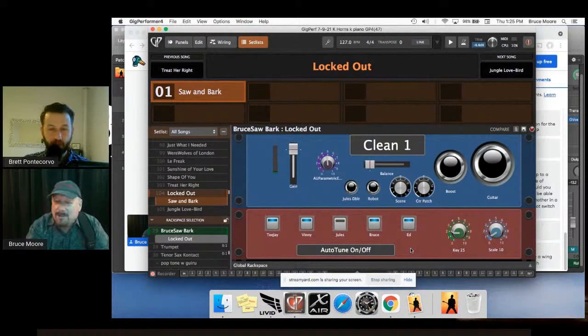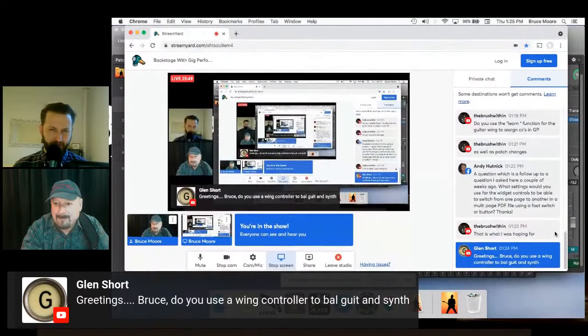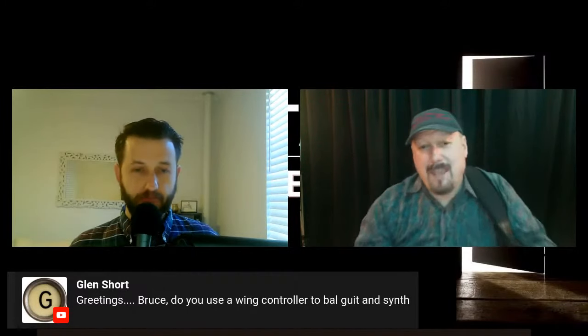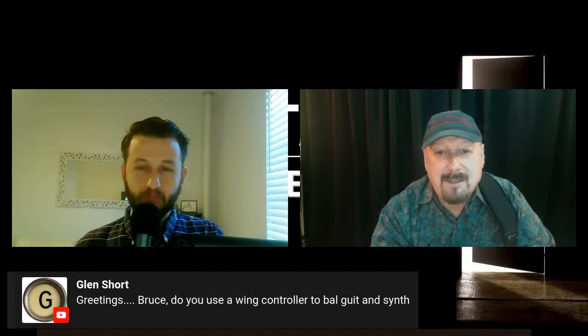A question comes in: do you use the wing controller to switch between guitar and synth? Bruce answers yes — he has a control that switches between guitar and synth. He used to also have one that allowed both to play simultaneously, but needed that button for something else. The balance between them is set by the song part, but occasionally they'll call an audible in the middle of a set list and he needs to hunt for the right patch quickly.